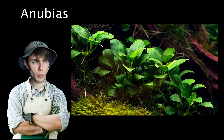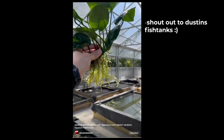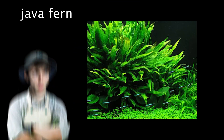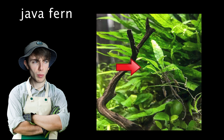Starting with Anubias — there are lots of different types. It is a slow-growing plant where you can plant the roots but not the rhizome, which is where the leaves come out from. If you bury the rhizome, the plant will not be happy. It can do well in high or low light and likes to be wedged in rocks or tied around driftwood. Next up is java fern — it gets dark, longer, thin leaves. This plant is pretty bulletproof, which is why it's on the list. Even if you don't have a green thumb, you can still have success, and it grows baby plants on the ends of its leaves, which is pretty cool.